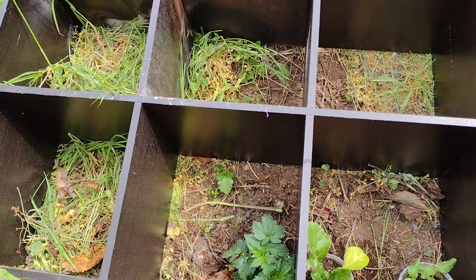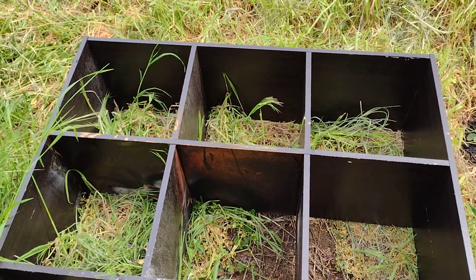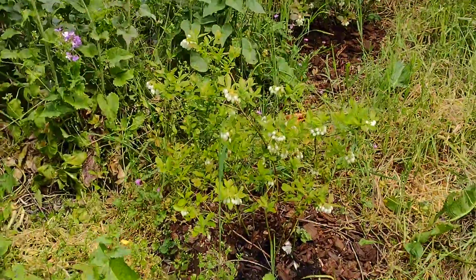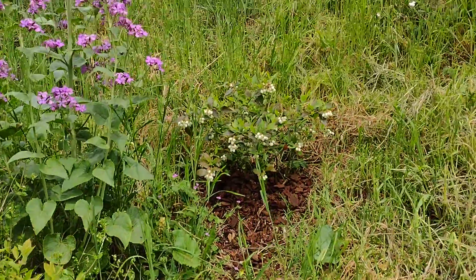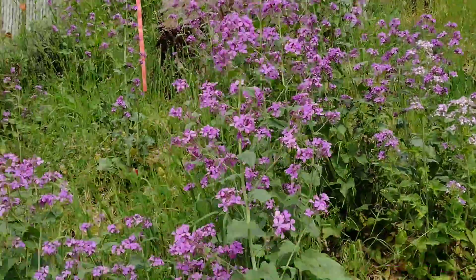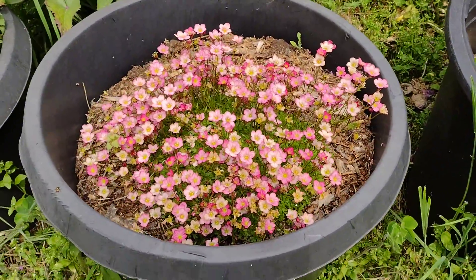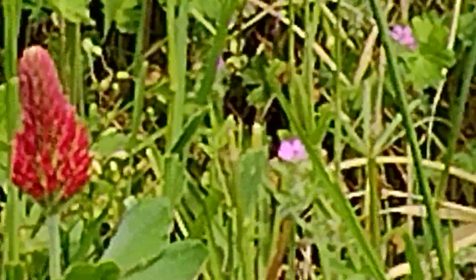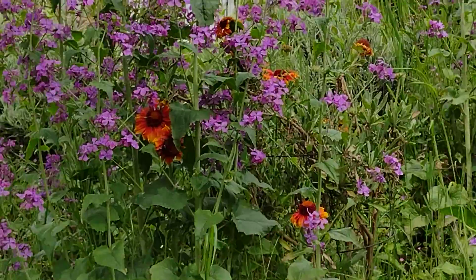This is gonna be another planter box — it's a bookshelf that somebody was gonna throw away. See my blueberries? I can't wait to eat those. There's some more over there. There's lavender up on the hill. This pretty flower came up from last year. Got a little bit of the red clover from last year.